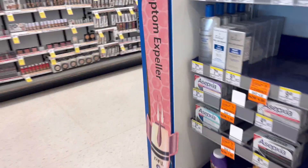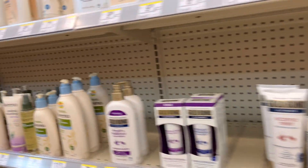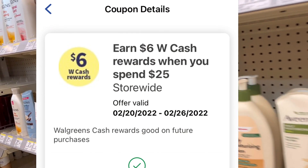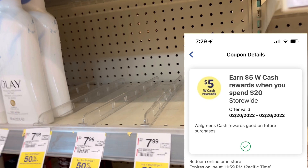Alright guys, we are inside the Walgreens store and I got some digital boosters that I want to use. I have 'spend 25 get 6' and I have 'spend 20 get 5,' so we're going to use both of them.